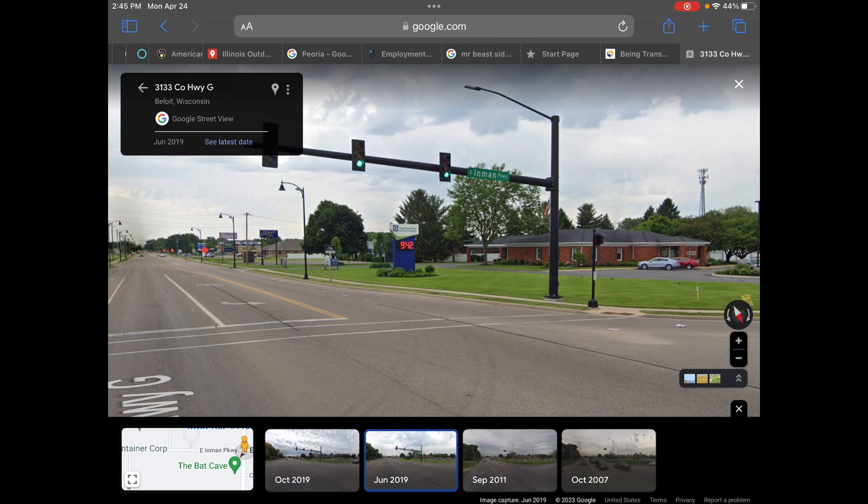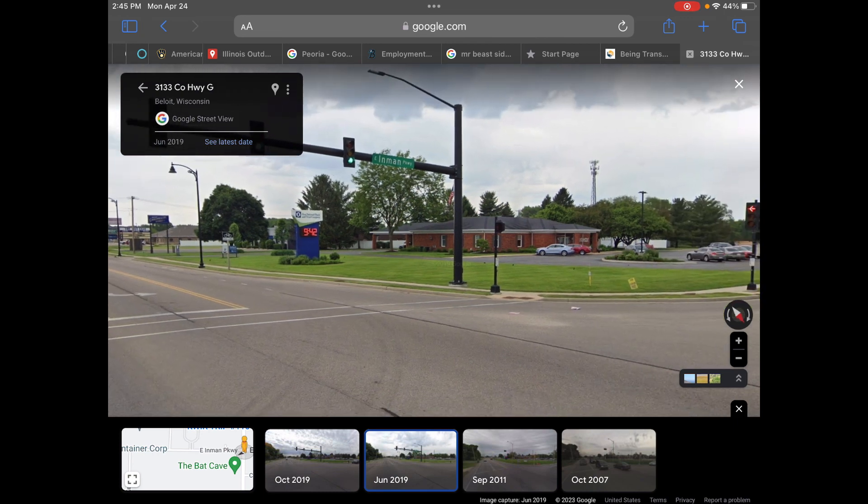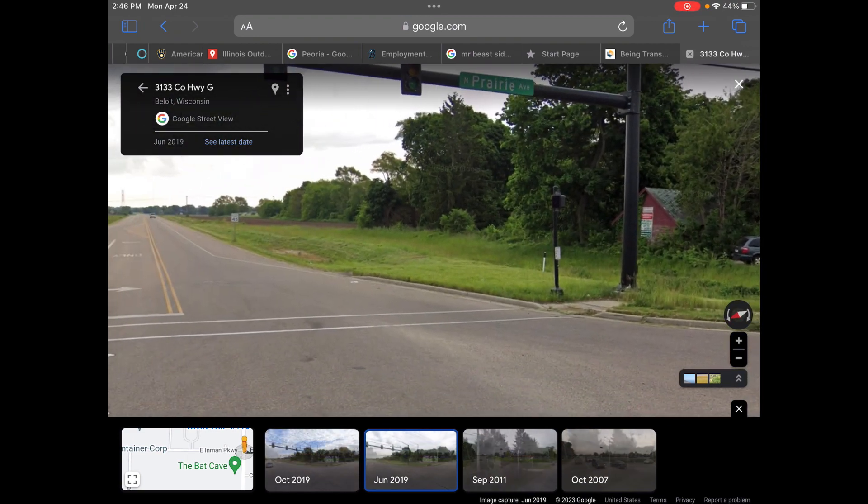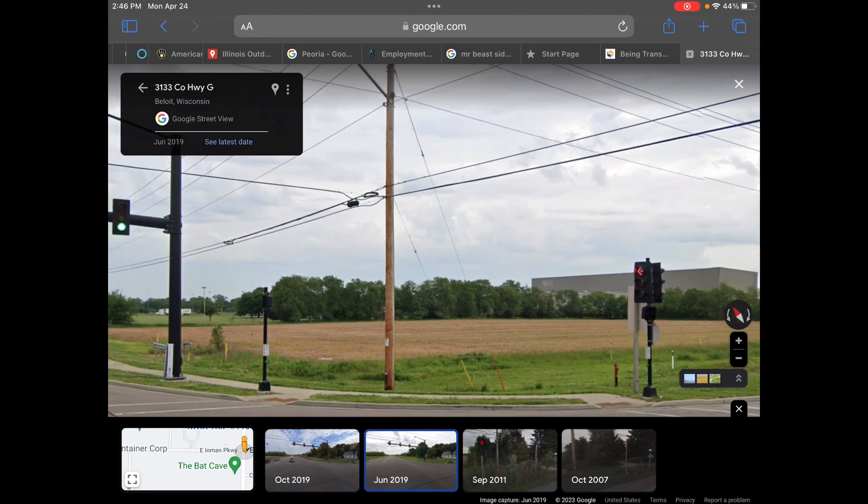Just like in my last video when we were talking about how there was a lack of pedestrian crosswalks — well, Beloit was trying to fix that with this intersection. As you can see, there's a crosswalk signal again on each side of the road.